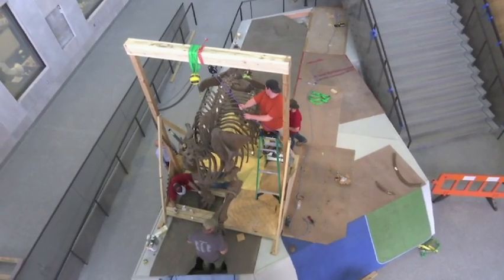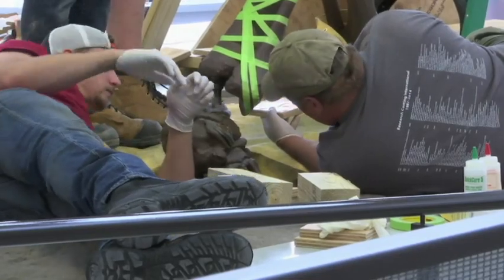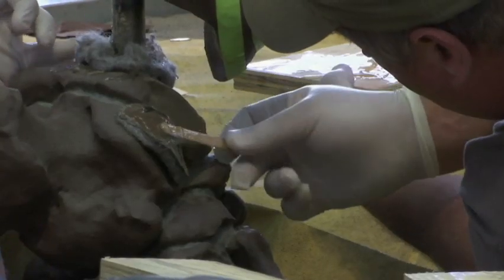Part of the public's fascination with these animals is that we don't have them anymore, and yet obviously they were here so recently. We have such a wonderful fossil record of them in this part of the world especially.